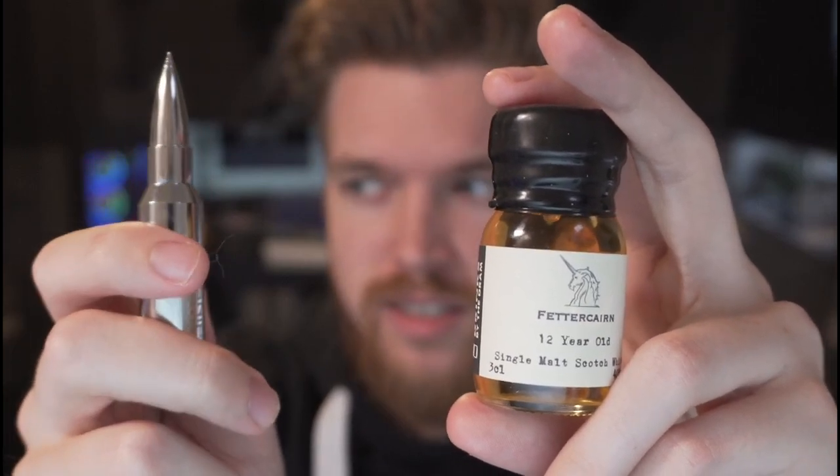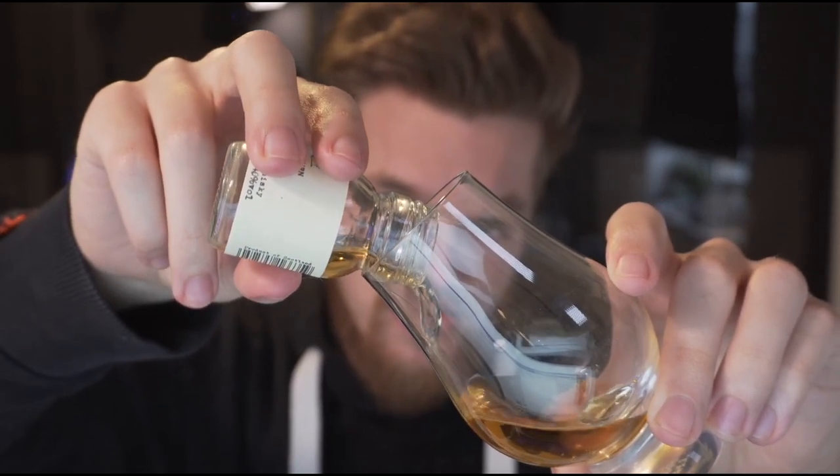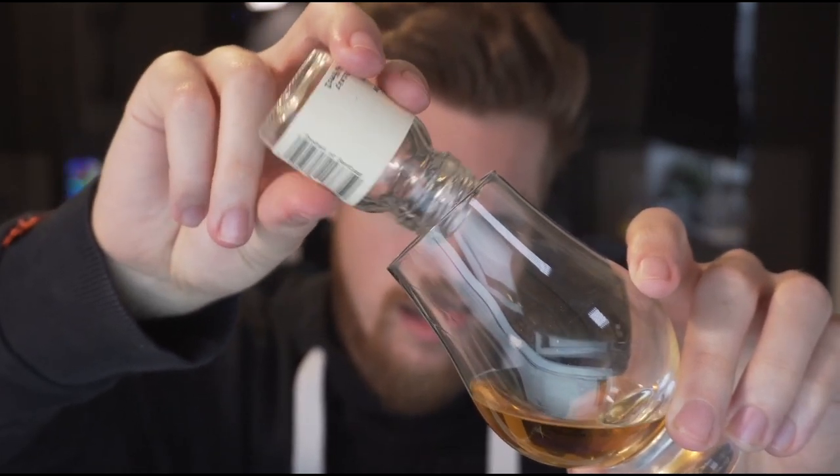Today we'll be using a bullet to open this dram. So our first taste of Fetakhan — let's see how this is.